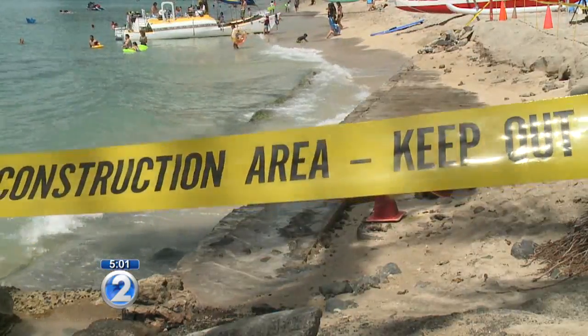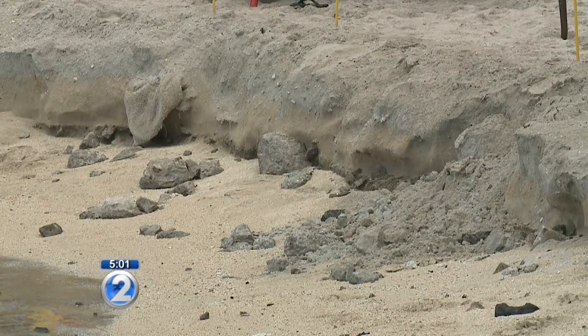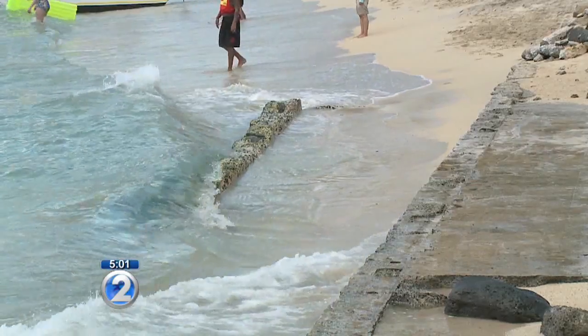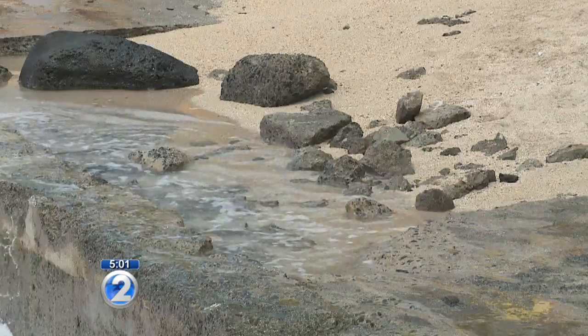There is caution tape around the exposed area, but some people tend to ignore it. People here say much of the erosion happened just within the past couple of weeks. Every time it gets to high tide, the sand will go out, and then the wall starts to show up — and it doesn't look too good.